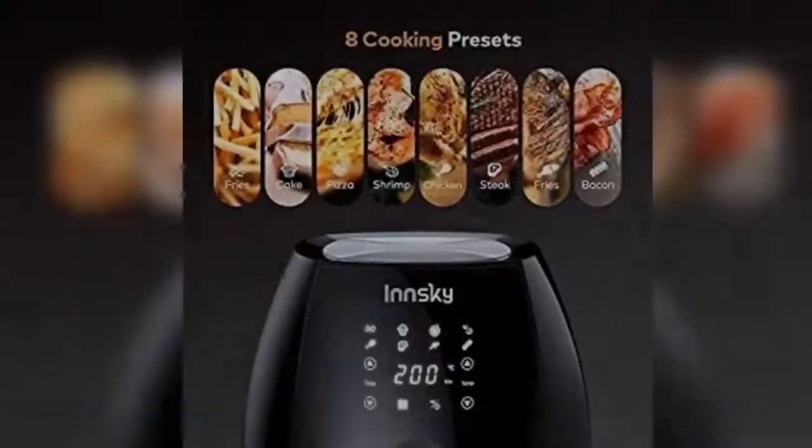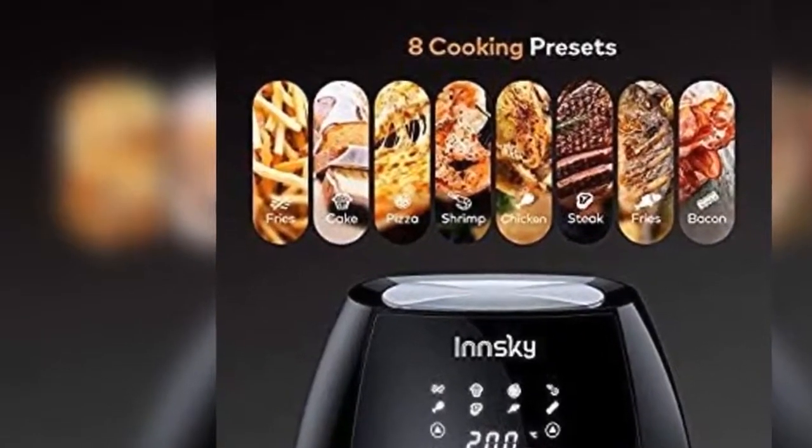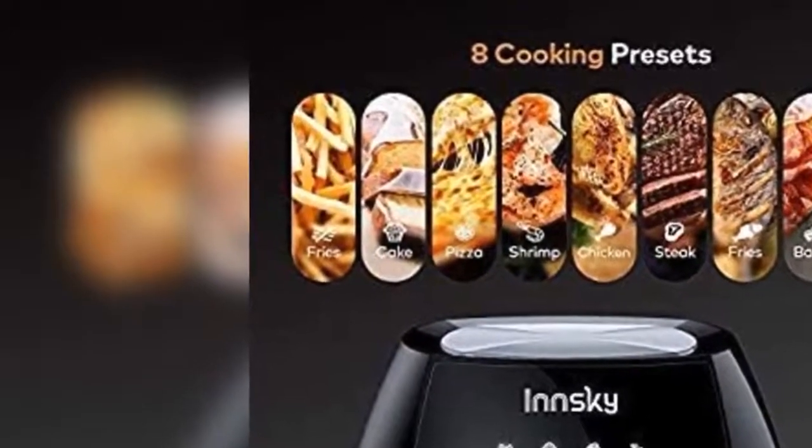Cooked at 360 degrees in the hot air fryer. It can reduce cooking oil by 80%, and such cooking does not destroy the food itself — it also keeps the food delicious.